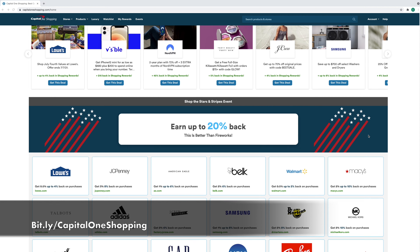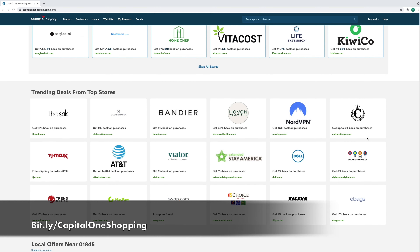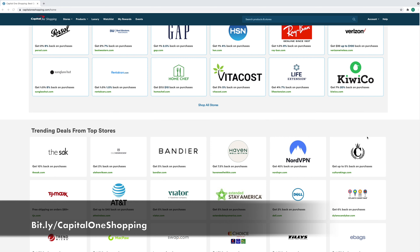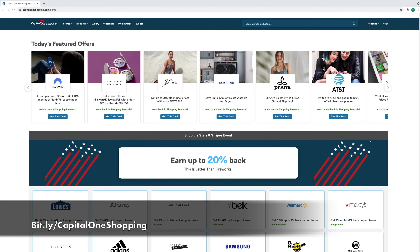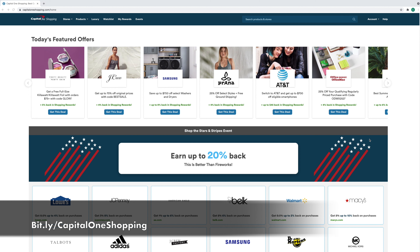When you finish the onboarding process, it takes you to their main page where you can get an idea of how many deals they have for you — it's truly incredible. If you're ready to start saving just by shopping at your favorite stores, make sure to use the link in the description or go to bit.ly/CapitalOneShopping and start saving today.